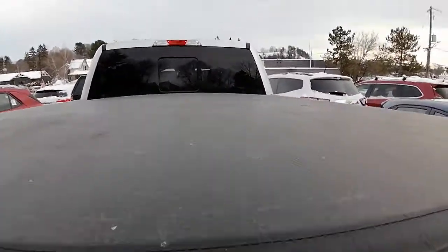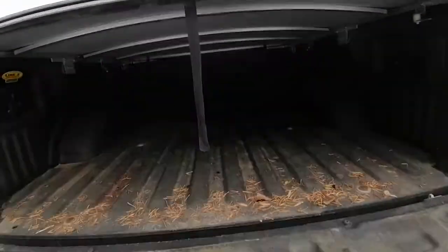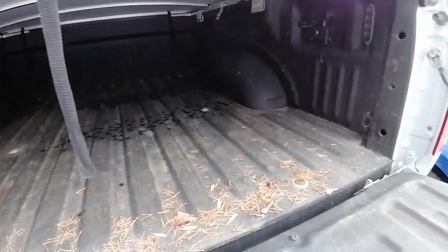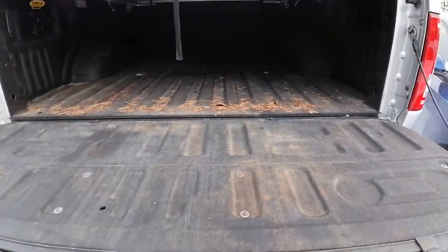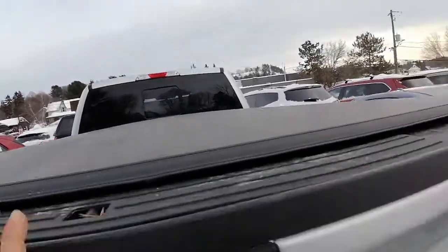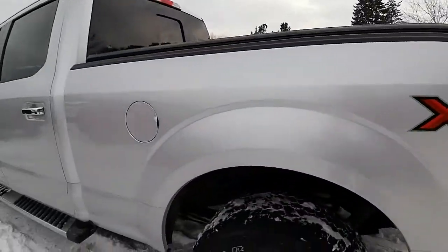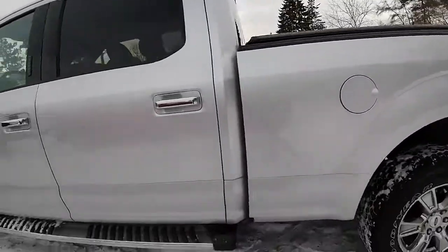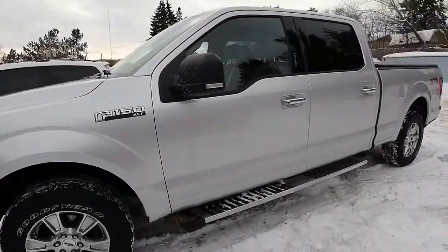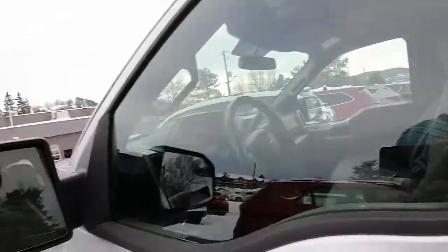It does come with a soft tonneau cover and it's got the spray-in bed liner. Sorry, it is a little dirty — it hasn't gone through our detail team yet, so I can definitely take another video for you after it goes through detail. The other side of the truck is in good condition as well.